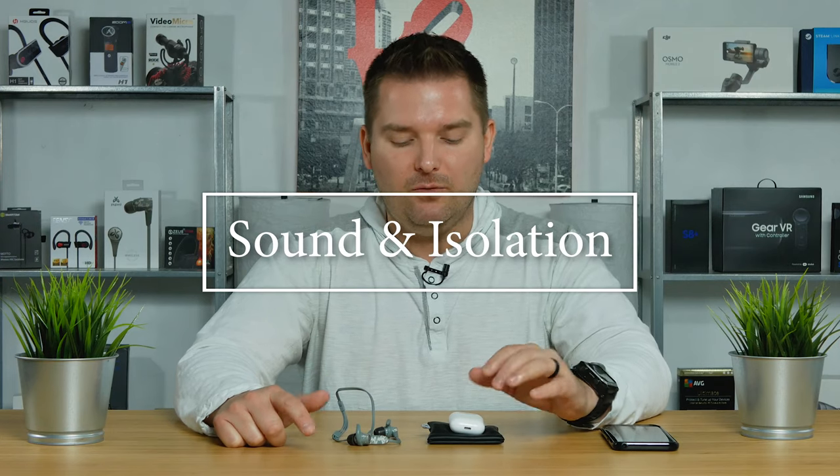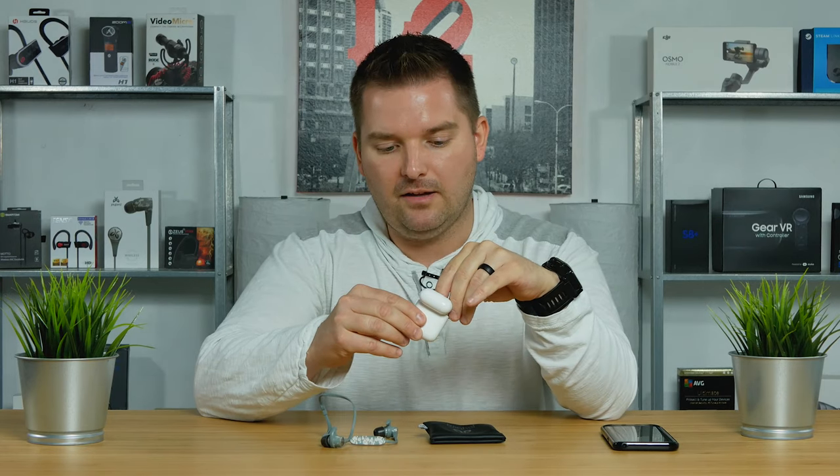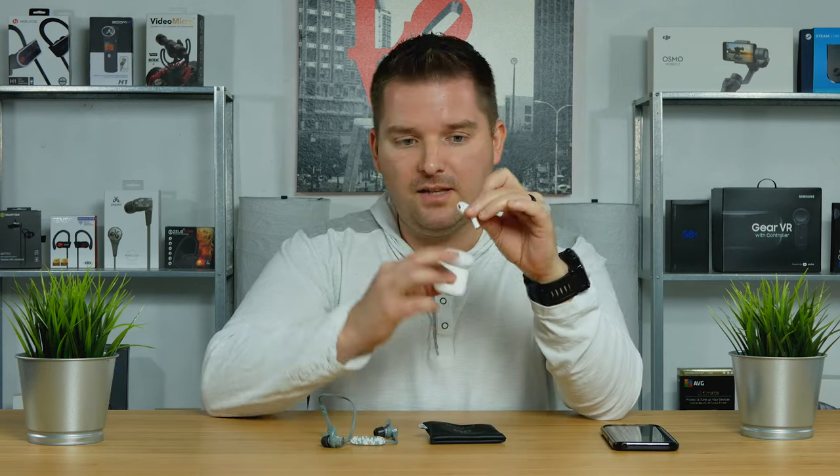How do these two compare in terms of sound? The Apple AirPods are going to be better for the casual listener, and the Jaybird X3 is going to be better for the audio enthusiast. The AirPods sound balanced with a nice authentic sound and get loud enough for most people. However, they don't have audiophile-quality sound, and the sound isolation is not that good. You can still hear the sound around you quite well — which could be a good thing for casual or working environments, but you won't be as immersed in the music.